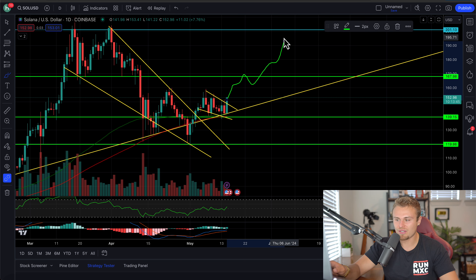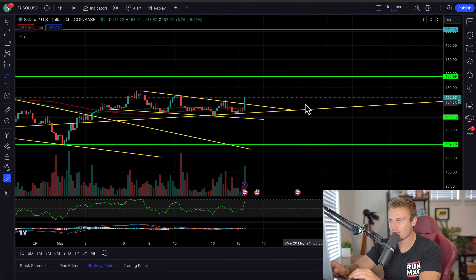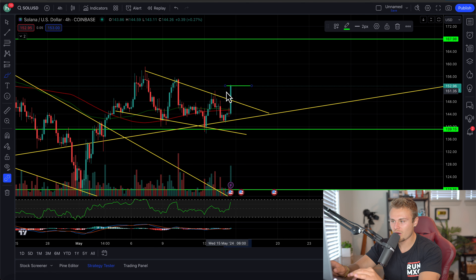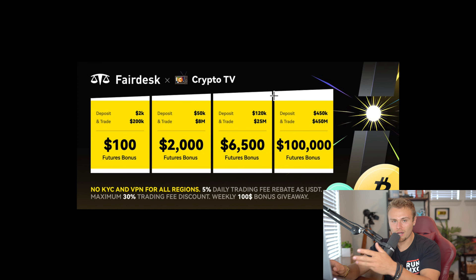I do expect to see these prices continue to scale higher, so get ready. It all depends on confirmation closure on the four-hour, because this candle can continue to skew higher. We got two hours left to close at or above this yellow downtrend. Moving forward from Solana, which again we will trade on Fairdesk here.